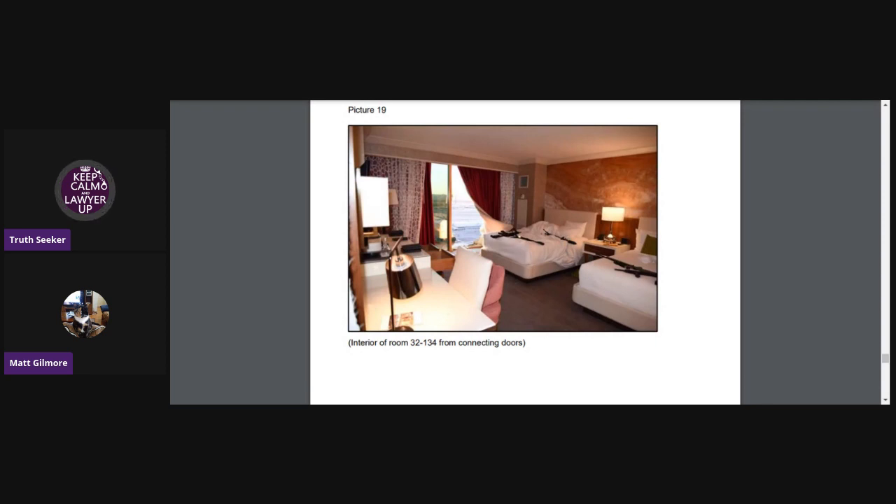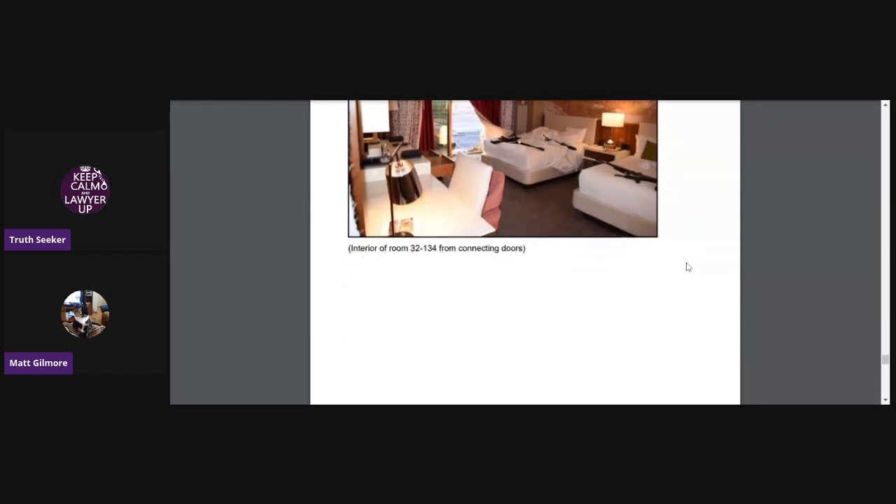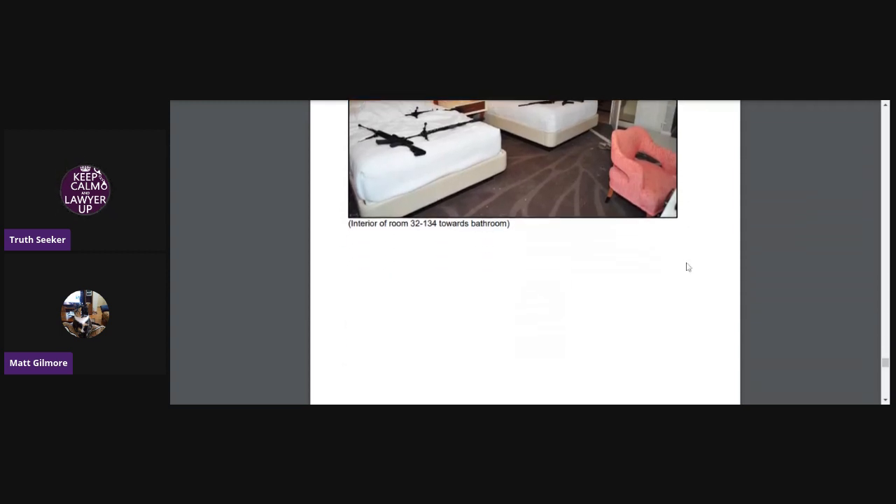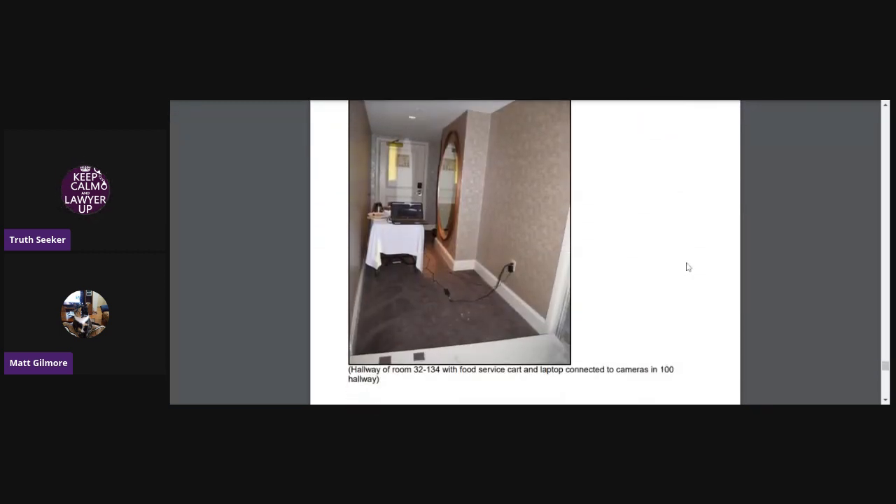This is the interior of room 32-134 with the connecting doors. See that curtain there is blowing, and you can see down there where there's broken glass — so that window when this picture was taken is definitely broken. This is the interior of room 32-134 looking towards the bathroom. All those nice guns laying on the clean white beds. This is the hallway of room 32-134 with the food service cart and laptop connected to a camera in the 100 hallway.